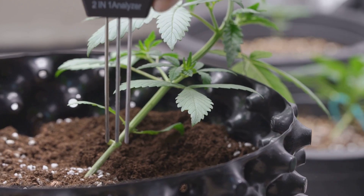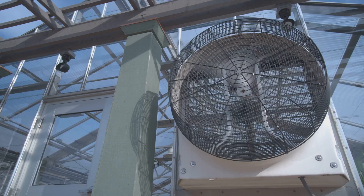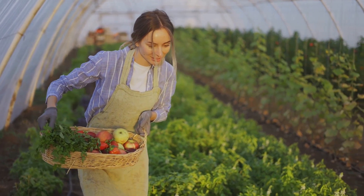Want to become a hydroponic superstar? Here are some bonus tips: monitor your nutrient solution regularly and adjust as needed, provide adequate lighting for your plants, and don't forget about air circulation — a small fan can make a big difference. Remember, happy plants mean happy harvests.